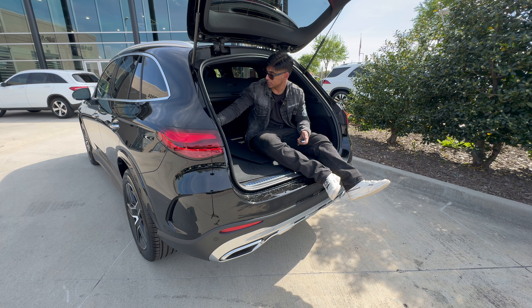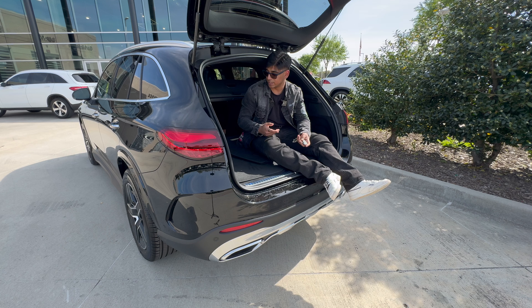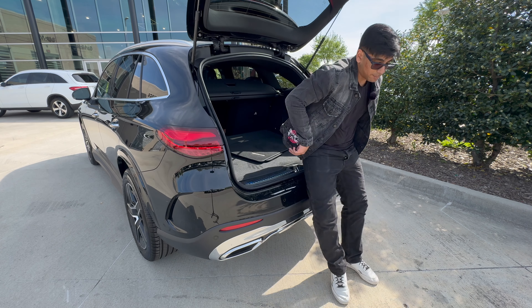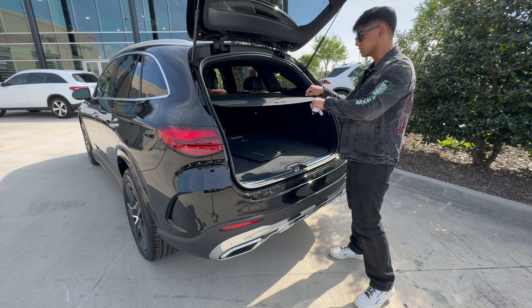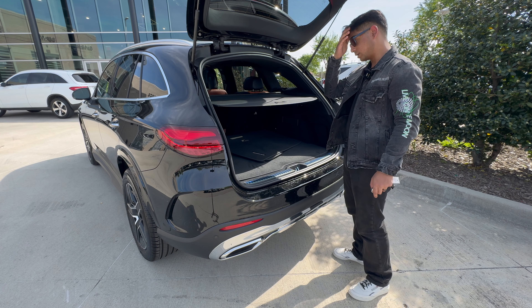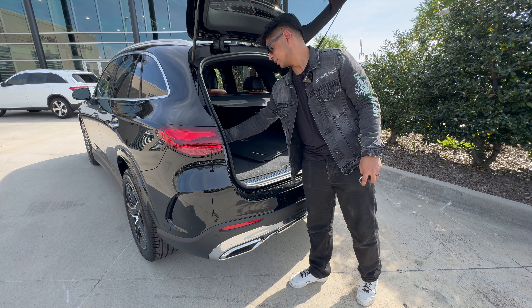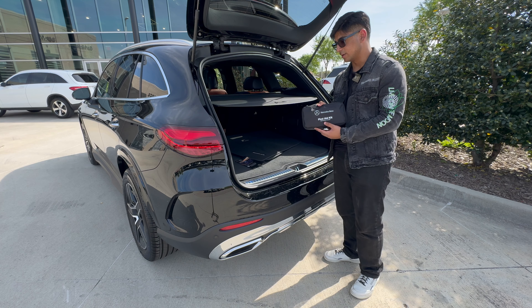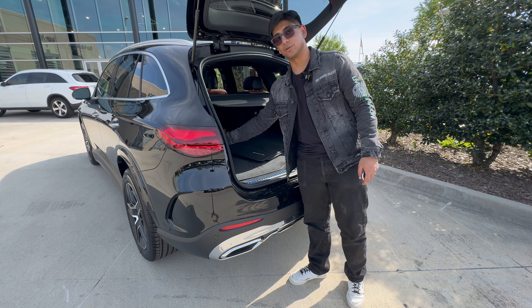In here I can fold the second row seats down with a switch, which I really like — just push the latch down. Unfortunately I can't fold them back up from here, but we still have an easy option. One thing I also like about the trunk is the tonneau cover with a little track system so it doesn't start bending — a nice feature I haven't seen in a vehicle I've reviewed before. Mercedes-Benz also includes a first aid kit in every single vehicle, which used to be an extra cost option but is now standard.